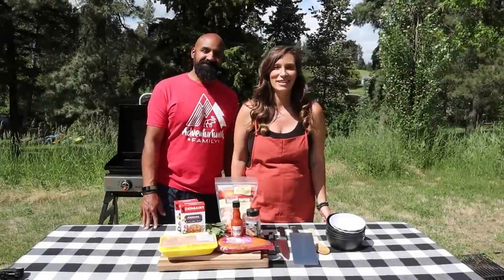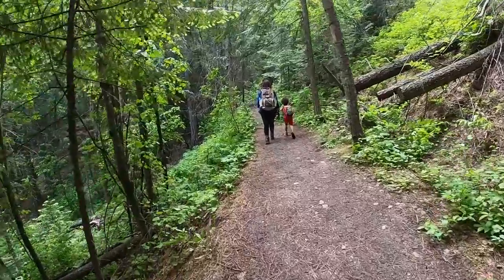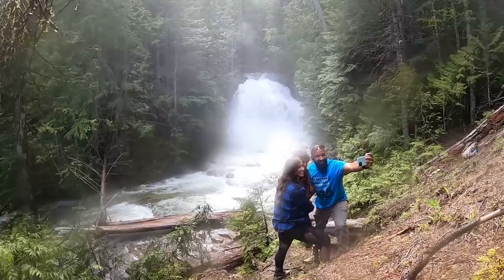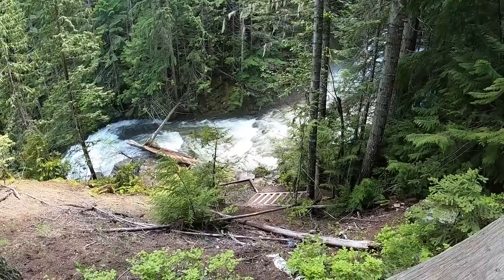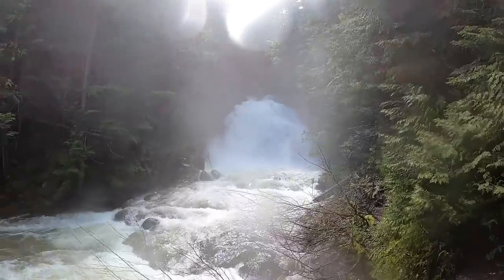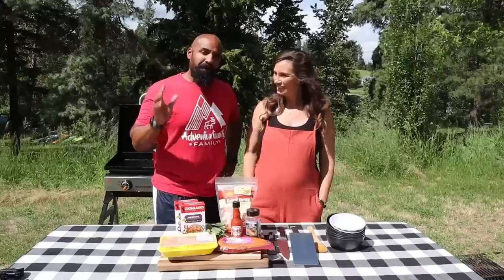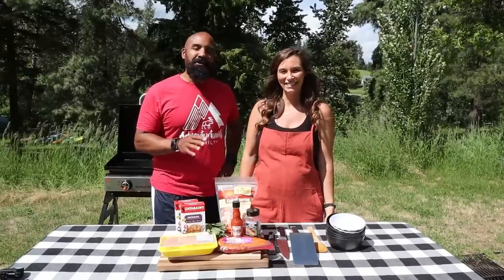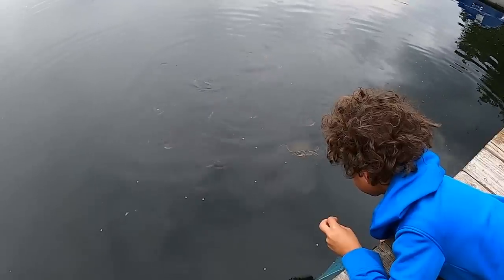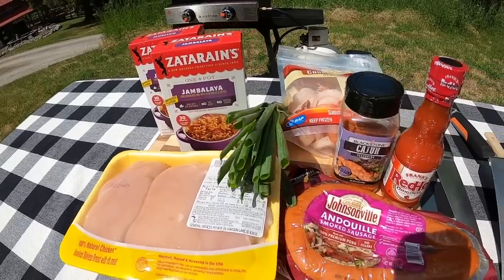Welcome back to Destination Delicious. One thing other than cooking amazing meals that we love to do is explore the areas that we're in. The other day we went out exploring and saw a beautiful waterfall. It's been raining a lot in the Northwest the past few weeks, so the waterfall and the river were running super hard — it was really cool to see, absolutely amazing. As always, our hiking and adventures give us a super big appetite, and we wanted a hearty meal. With the catfish and turtles in the lake, it kind of gave us a Cajun vibe.